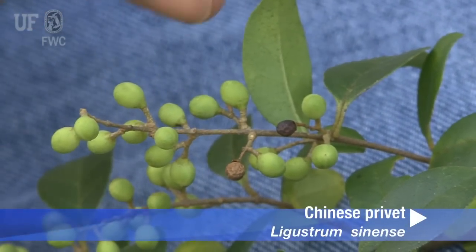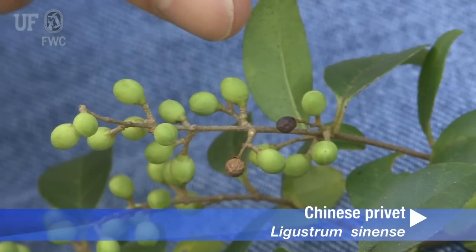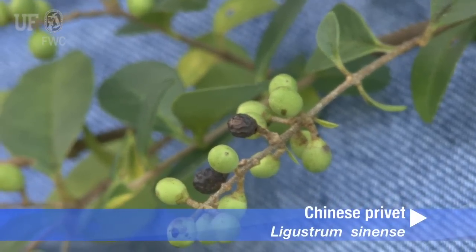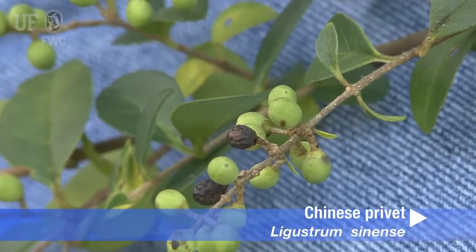Here in late September, the fruits are a light green. But with time, they turn a dark blue to even black as the winter progresses. The fruit is very persistent and will remain on the branch until early spring.